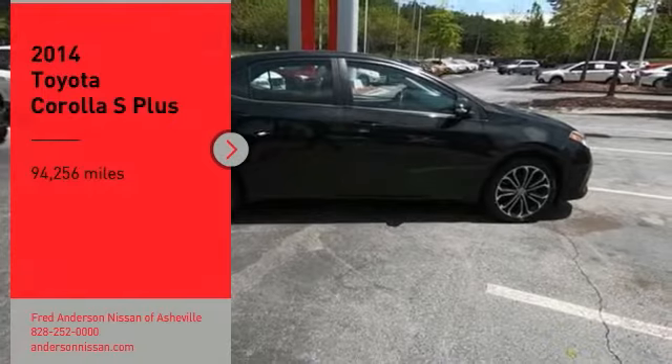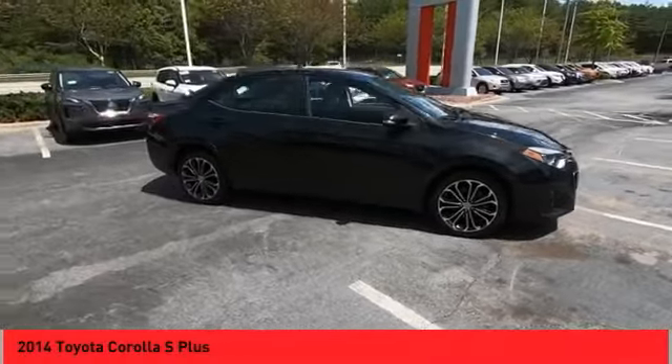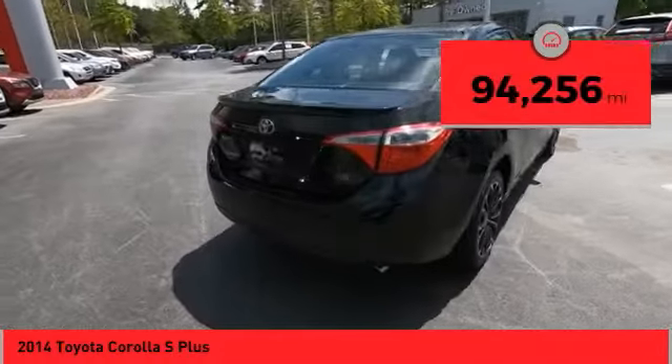Stop by and take a look at the 2014 Corolla. The Corolla is still a great option for those who want dependability, comfort, and value. This vehicle has less than 95,000 miles.